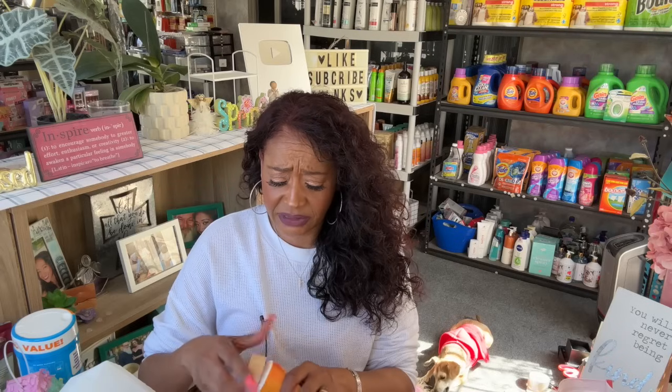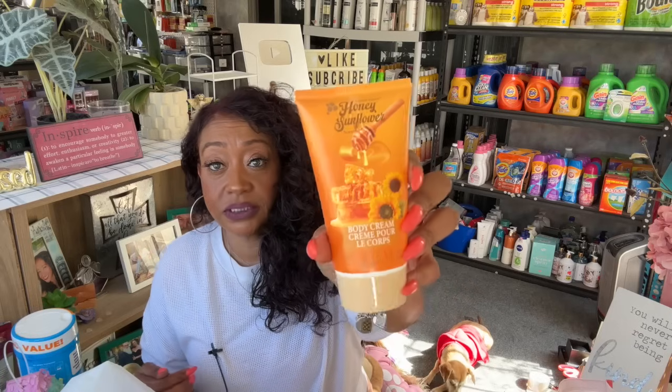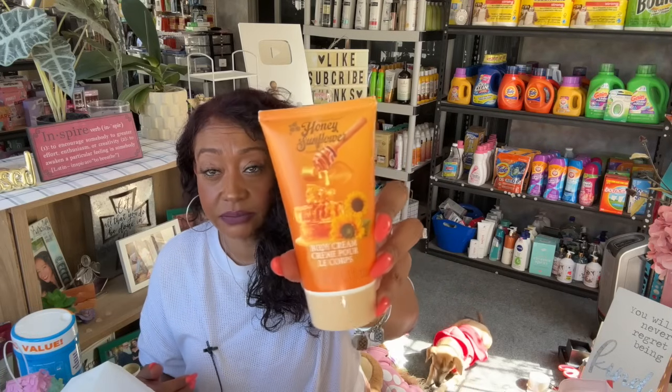I grabbed some more shipping tape because I need it for packages — this is the extra tough, ultra-strong, transparent, super-clear, heavy-duty packing tape. I also grabbed one of the body creams — the honey sunflower scented body cream. It does have a scent and it smells really nice. This is by Crystal Waters, who has been coming out with a lot of new items, so it's pretty cool to have available.